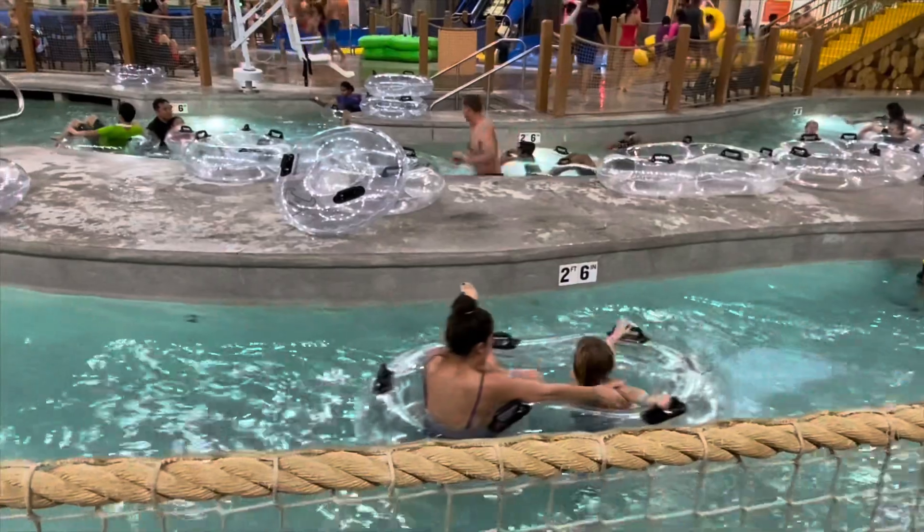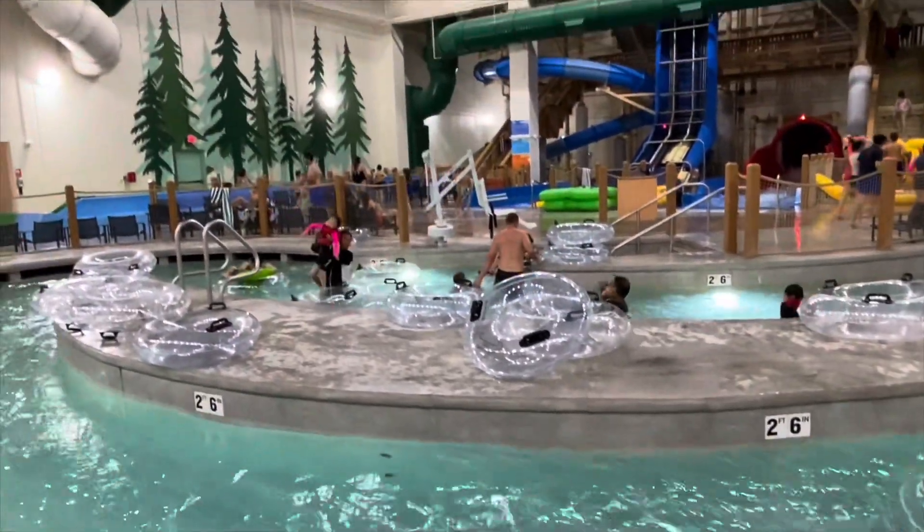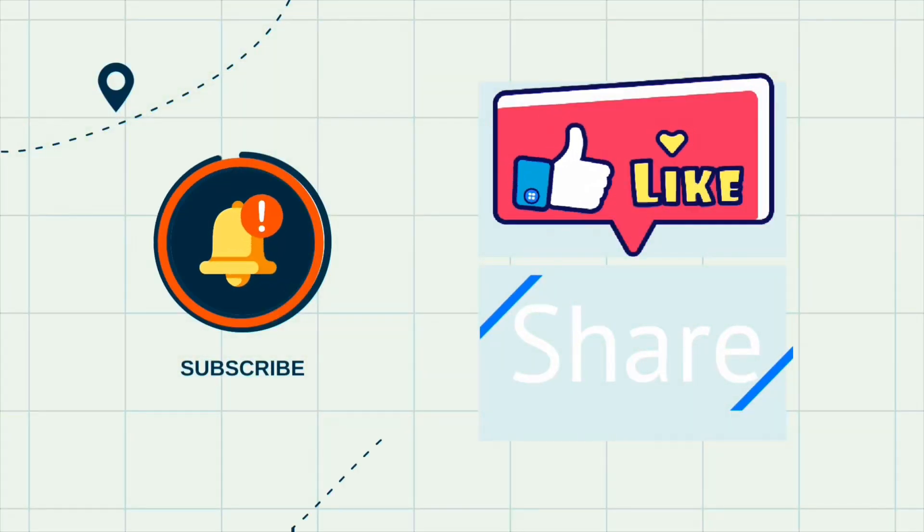Okay guys, bye. This is the end of day one. So be on the watch out for day two. If you liked this video, like, share, and subscribe. And don't forget to click the bell icon after you subscribe. Thanks for watching. Bye.